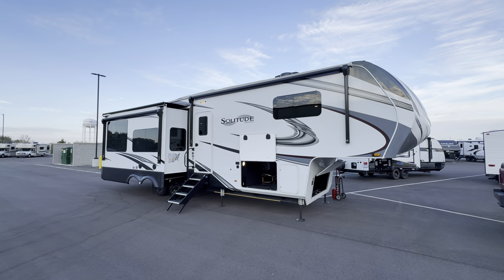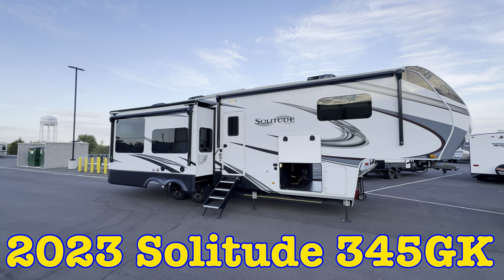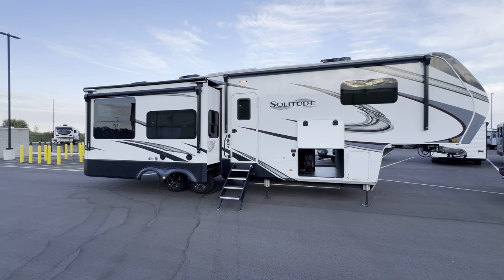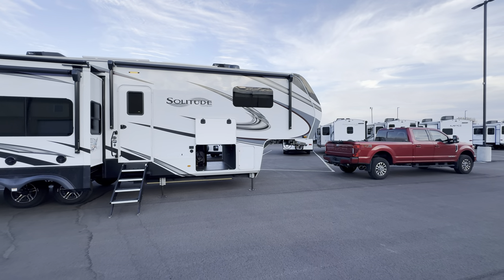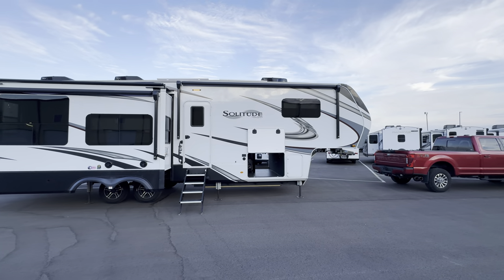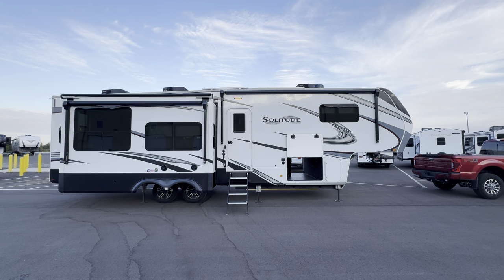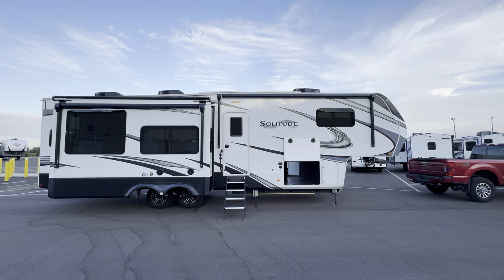I'm going to take you on a tour of this 2023 Grand Design Solitude 345 GK that I just took in lightly on a trade. I think the sale price is going to be right around $89,000. We also got that truck in, so pretty darn cool. Nice little combo on a Tiffin that they're buying. Congrats to that family. And if you're looking for a good deal on a 23, I got your back, baby. The deal's on wheels.